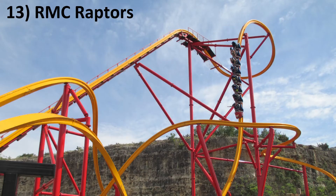Number 13: The RMC Raptors. I'm grouping both Six Flags Fiesta Texas' Wonder Woman and California's Great America's RailBlazer here. The RMC Raptors feel ridiculously fast and have some of the most powerful airtime on the planet. The one downside is that they're short.